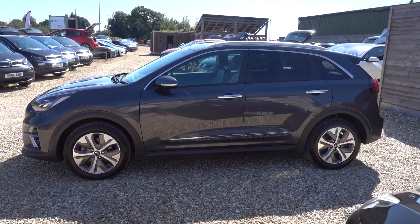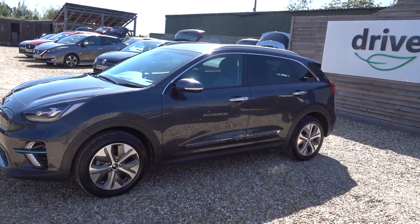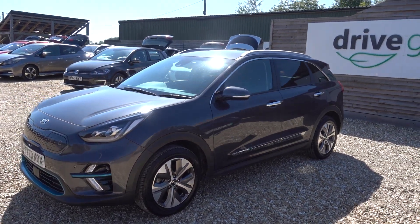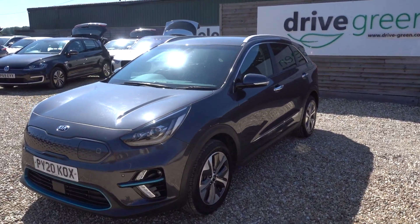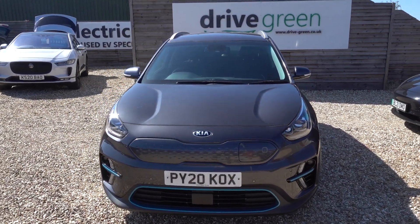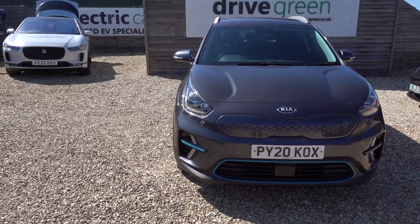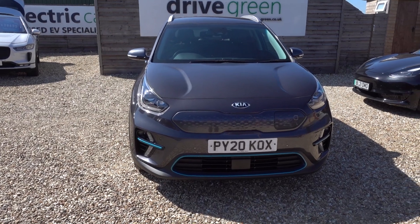Just going to take us for a quick walk around this Kia e-Niro. It's a level 4, so it's a nice high-spec car, in very, very good condition, looks nice in the grey as well. It's got a 64kWh battery, which in this highly efficient EV is going to give you somewhere in the region of 250 to 300 miles worth of driving range, depending on time of year and your preferred drive style.